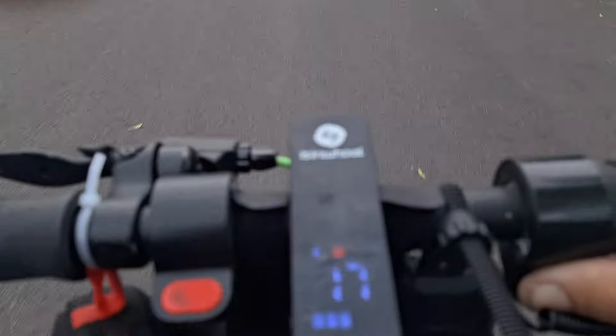Alright guys, this is going to be an ICOO STIMAX video. We're going exactly 16 miles an hour — 15 right now because we're climbing up the hill. It's all cloudy, it might rain. Right now we're hitting 17 miles an hour — don't mind the shakiness of the video please.